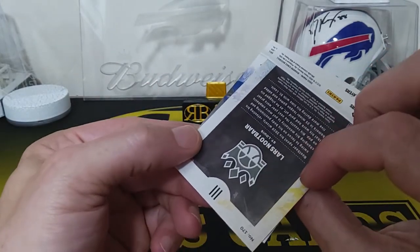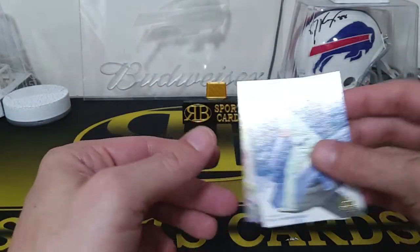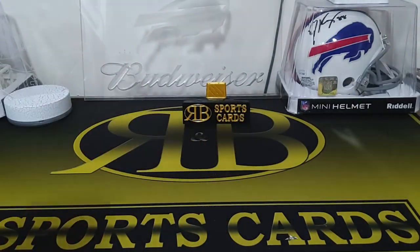The rookie cards have like different levels on them. So yeah guys, that was a fun rip! First off the line stuff is always fun to rip. Thanks for watching — like and subscribe and we'll see you on the next one.